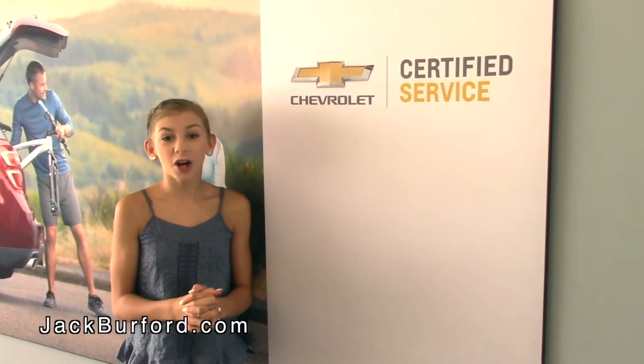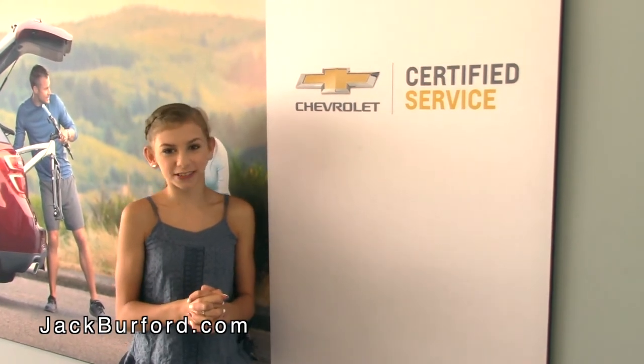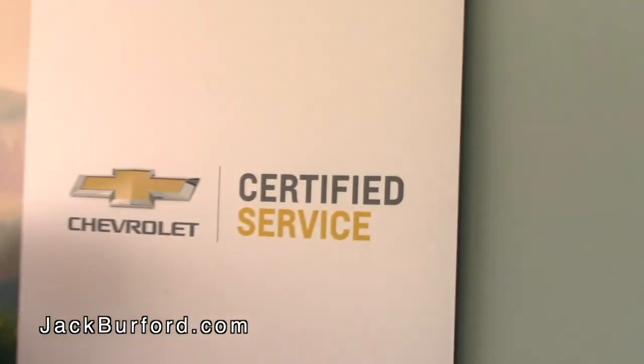Thanks for watching how to get to our Certified Service Department. Go online at jackburford.com and make your next service appointment. Amen.